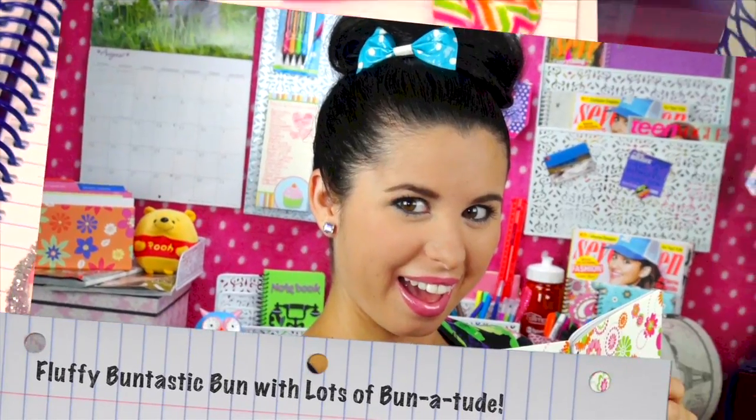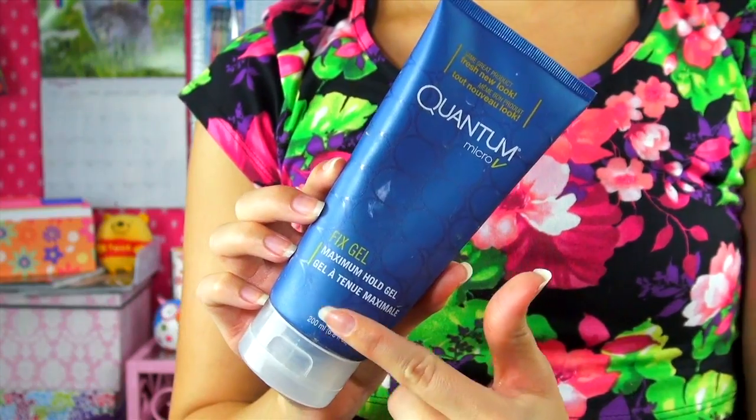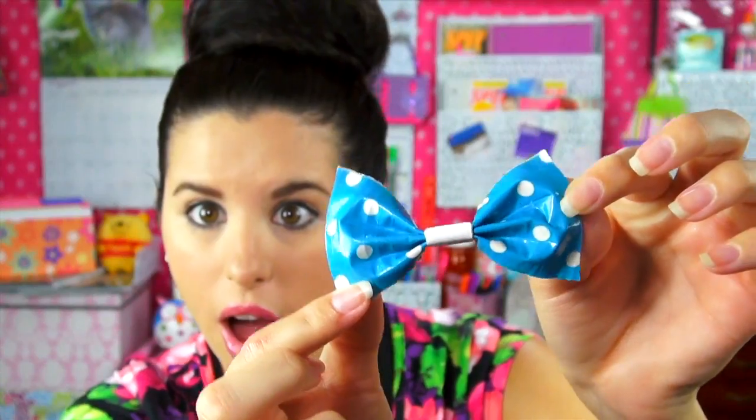Fluffy Buntastic Bun with lots of bunitude! So now it's time for a man to show you how to do your hair. What you want to do is put your hair into a high ponytail and slick it back with your teasing comb and a little bit of this man gel. Then you just want to fluff up your ponytail, wrap it around your pony ring, spray a little hairspray on there, and add one of these beautiful Bows for Hope. Woohoo!